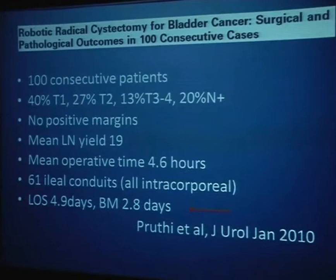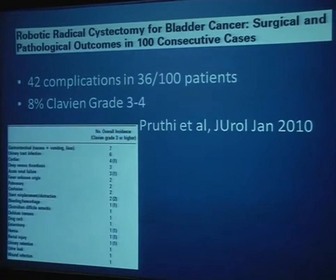A series from Raj Pruthi at North Carolina looked at 100 patients published a couple of years ago. He had a fairly favorable patient mix but still 20% lymph node positive. Remarkably, he had no positive margins and a mean lymph node yield of 19. Perhaps even more remarkable was his length of stay of 4.9 days — with a strict pathway often getting patients out at 3 days. Dr. Abaza also has a successful pathway. Complications occurred in 36 patients with 42 complications, 8% Clavien grade 3 and 4.